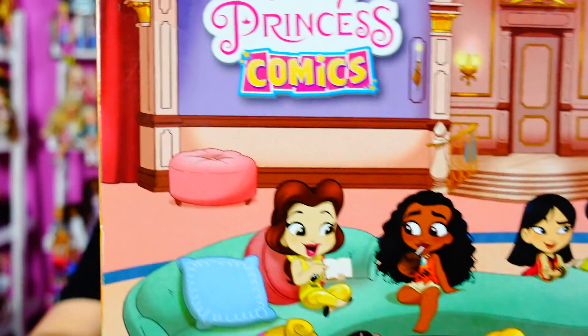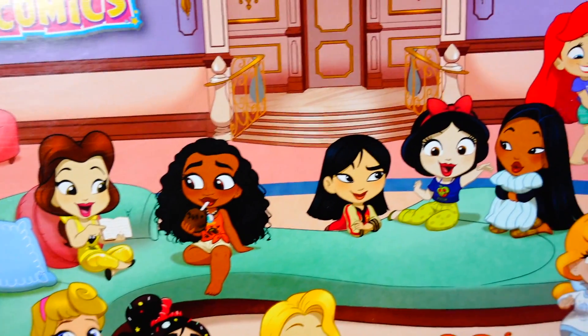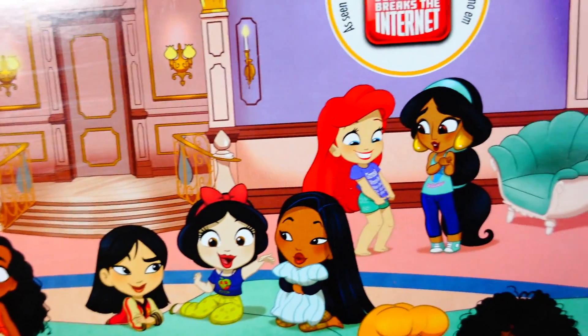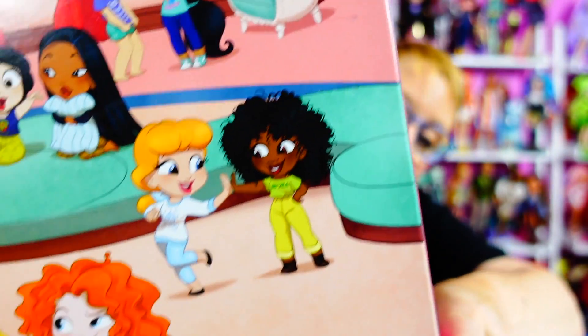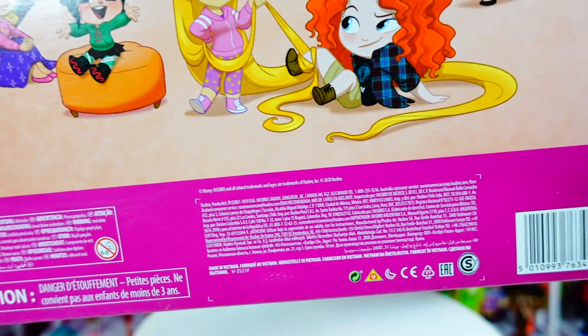But then I saw this set and I was like, oh my gosh, it's so cute — look at the artwork! So this is the Comfy Princess Squad, my favorite Disney princess squad in the Disney comics style. This is a specific design that Hasbro came up with for figures, and they do them not just in princesses but in all the different Disney franchises. It's like comics come to life as little tiny figures.